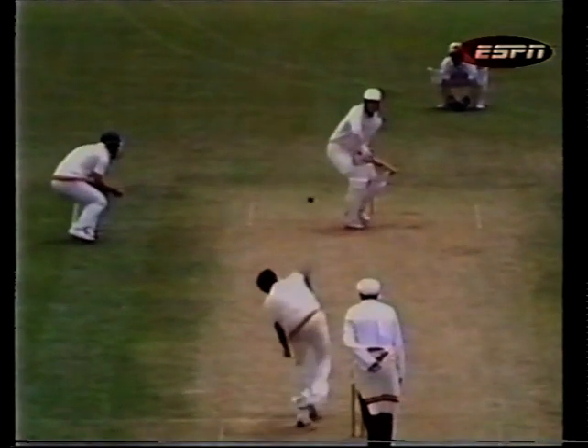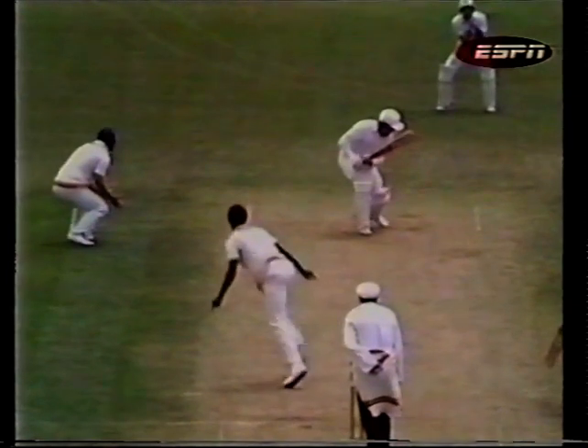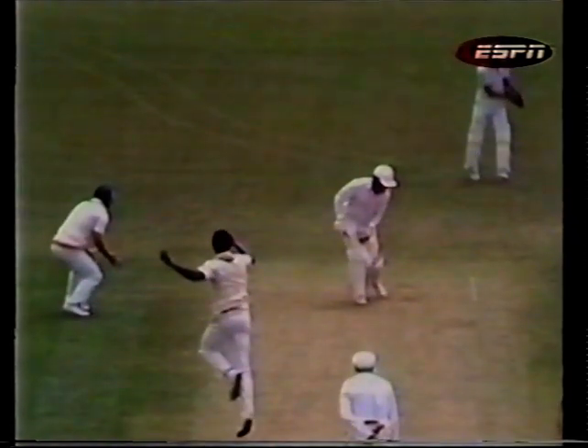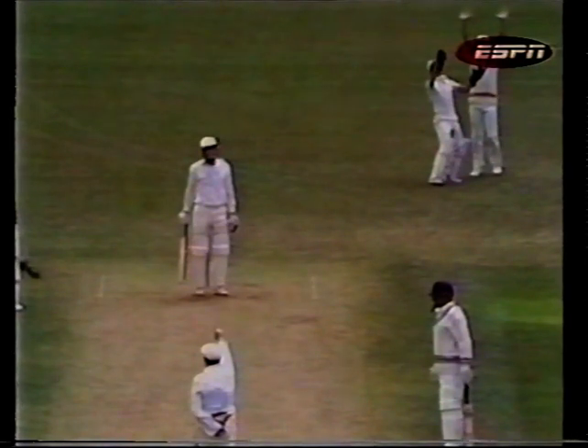Let's have another look at that ball from Norman Cowens — fairly full at it, pushing forward John Wright, but moving away off the wicket, getting a little outside edge, and through to Bob Taylor. It was a good ball from Cowens — committed John Wright to play, took the outside edge. Bob Taylor, waiting there, made no mistake.